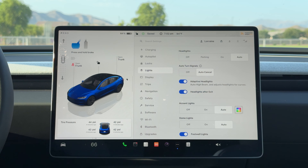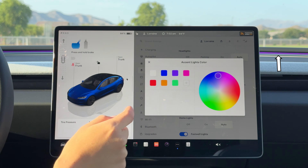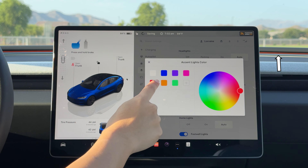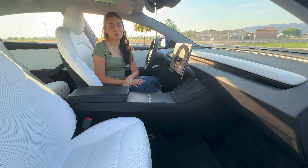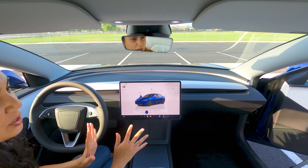Another nice touch is the addition of ambient lighting. You'll be able to set the mood by changing the color in the light settings. For those familiar with Tesla's interface, feel free to skip forward a few seconds. But for those who are unfamiliar, let me give you a quick tour.